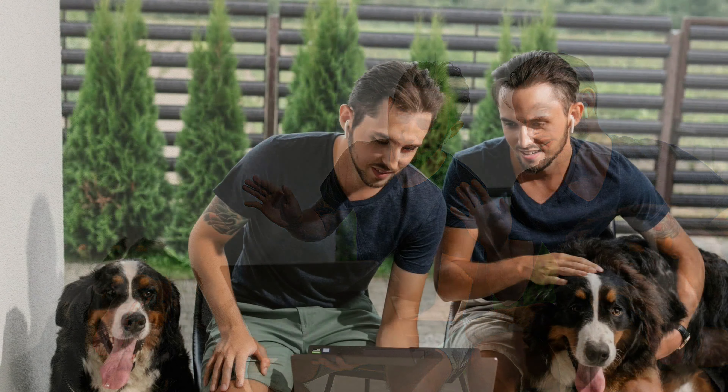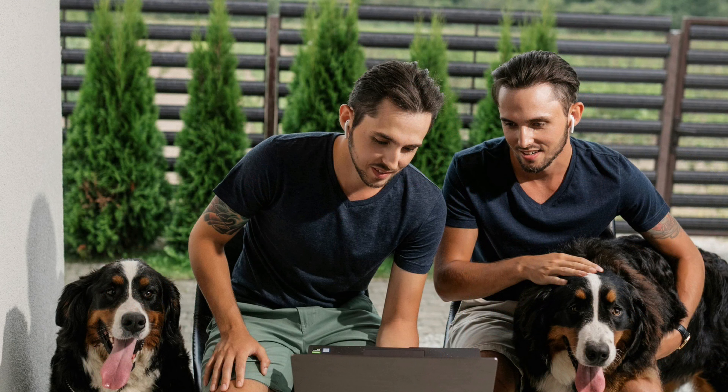Professional grooming: regular visits to a professional groomer can help manage shedding and maintain your dog's coat. Professional groomers have the tools and expertise to handle heavy shedding and can provide services such as de-shedding treatments and trimming. Regular grooming appointments can help keep your home cleaner and reduce the amount of hair your dog sheds.